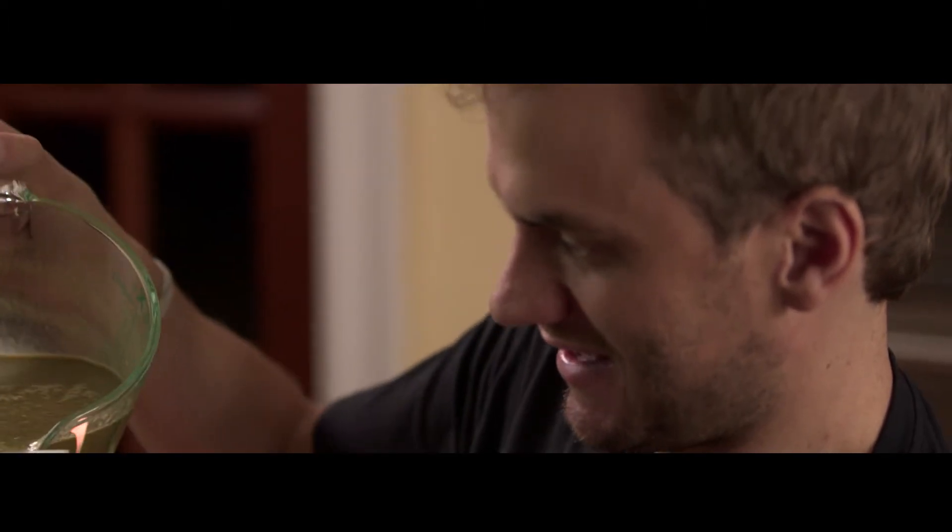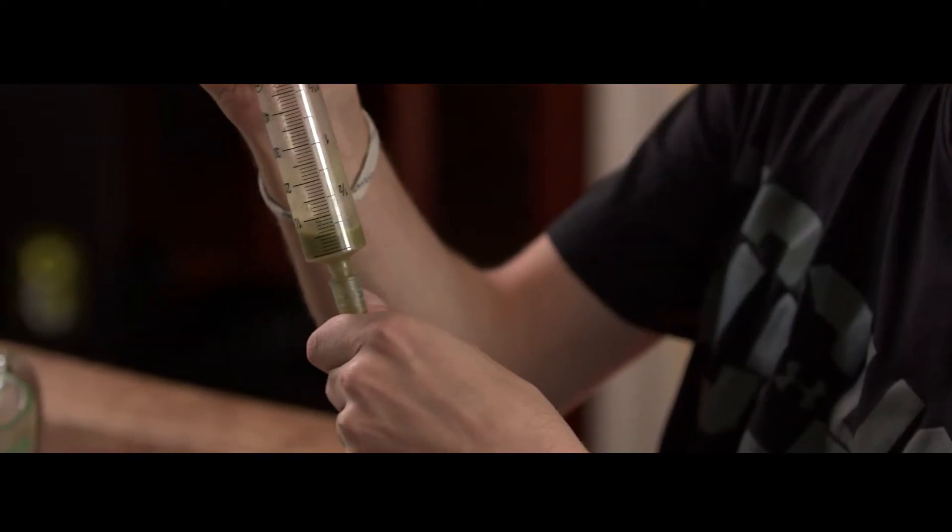I'll do this smoothie in the morning — it's the first thing I do when I wake up, usually. And then I'll do a protein shake after I go to the gym or whatever.